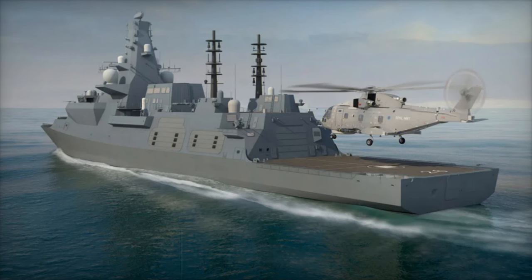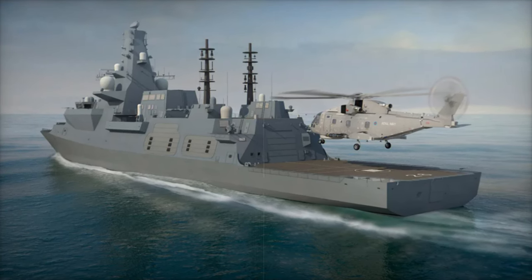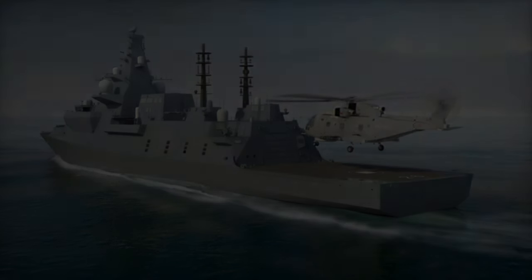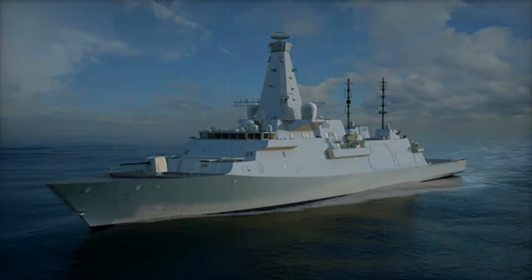The Type 26 Global Combat Ship is a true game-changer in naval warfare, offering flexibility, advanced technology, and unmatched capabilities in modern defense. It's ready to face the challenges of the future, making it an invaluable asset for any navy.